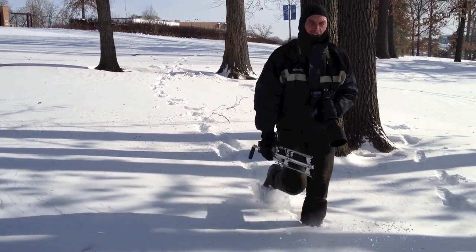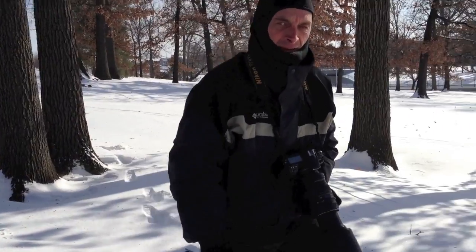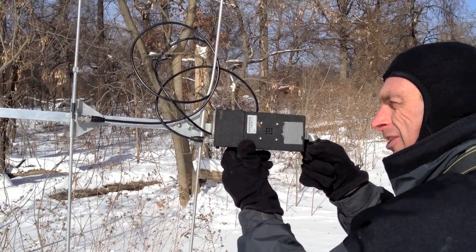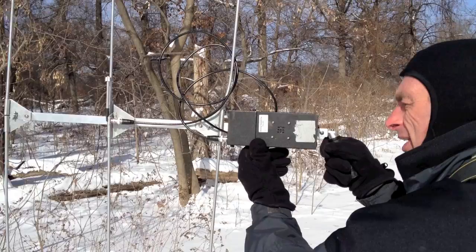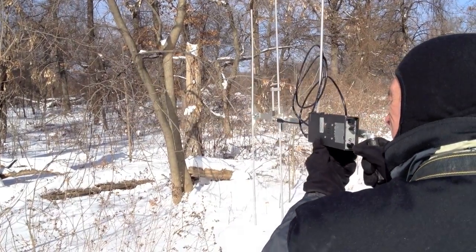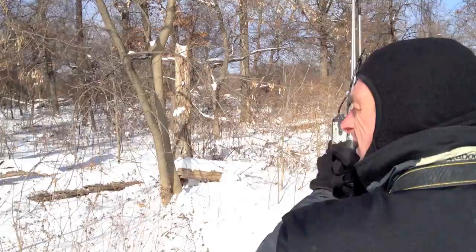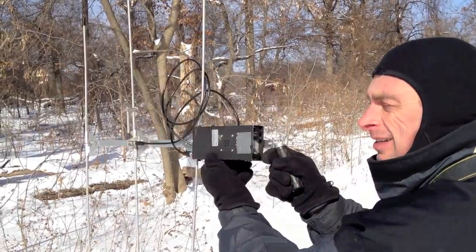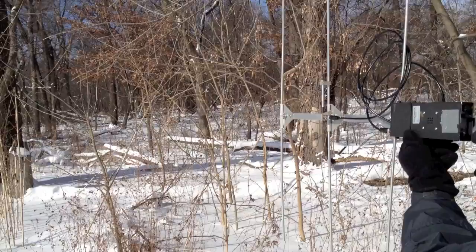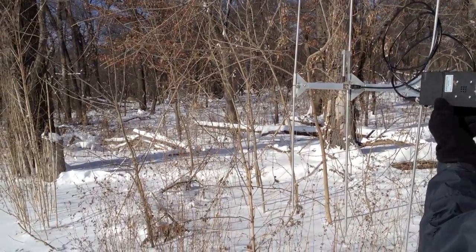It's a funny old day to be radio tracking box turtles, I'll tell you that. Getting stronger, getting stronger, getting weaker, getting weaker. So the animal seems to be in this general direction. She's somewhere in those woods there.